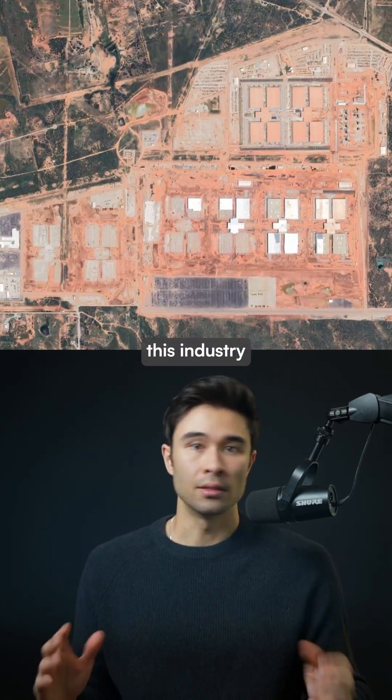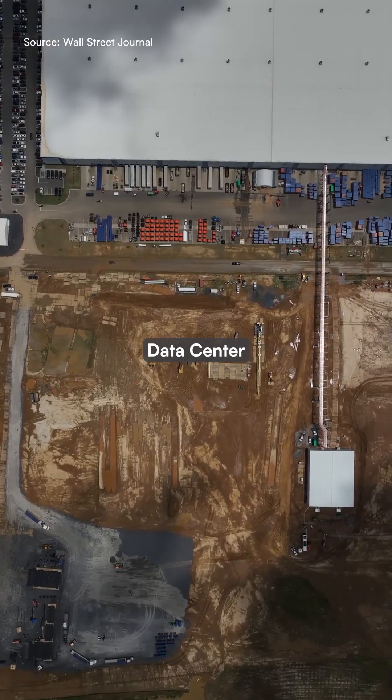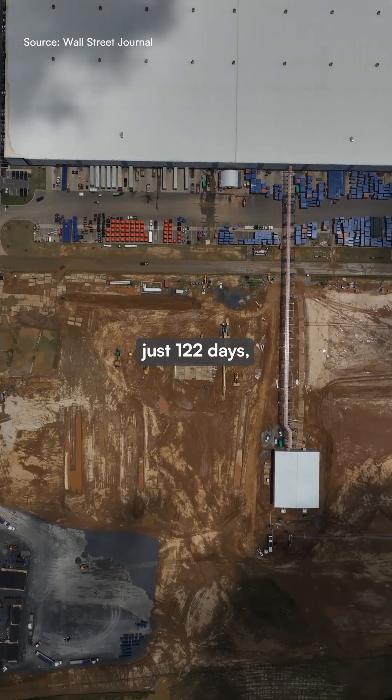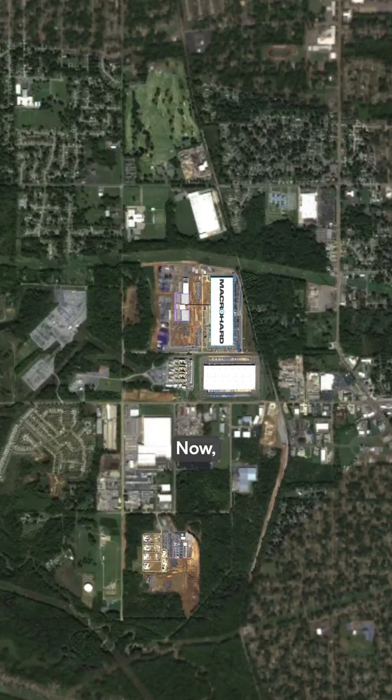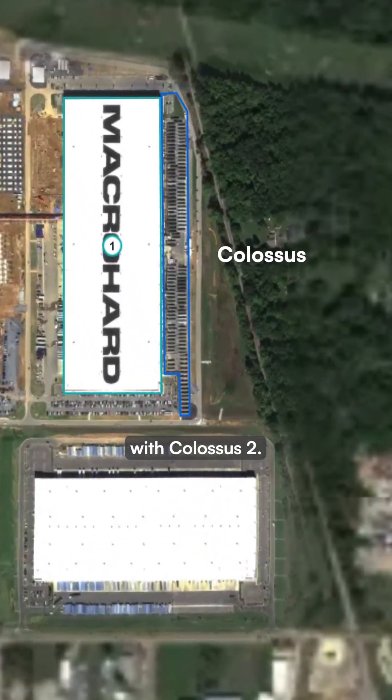The research reveals how fast this industry is moving. XAI's Colossus data center was built in just 122 days, despite contractors saying it would take two years. Now, XAI is following up with Colossus 2.